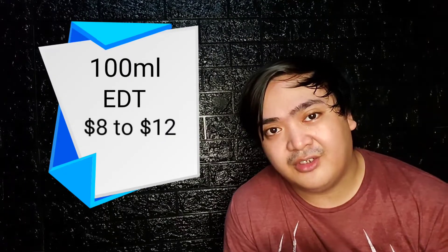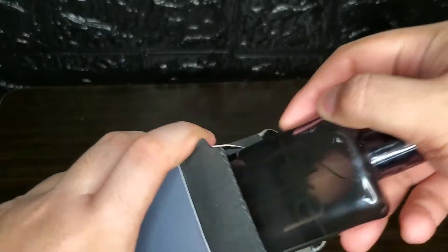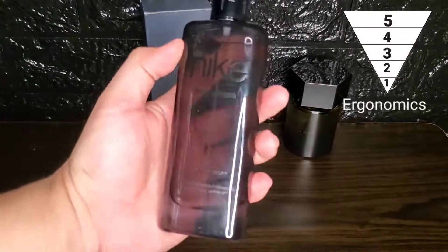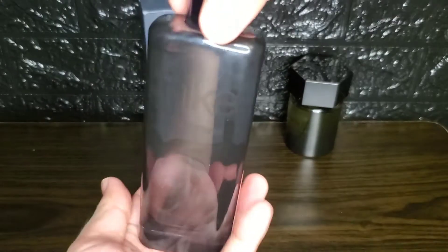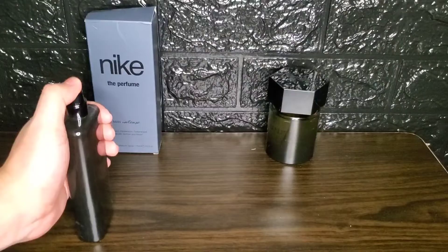This is available as a 100ml bottle in EDT concentration, priced around 8 to 12 dollars. The presentation is very simple and straightforward — it is a tall but slim bottle with a thick glass base which sits comfortably in your hand. It has a plastic cap which clicks into place, but it's not ideal as it can easily come off.